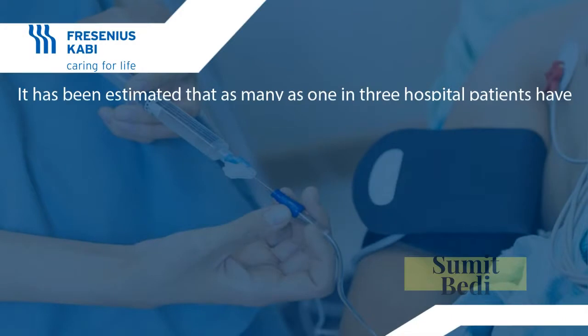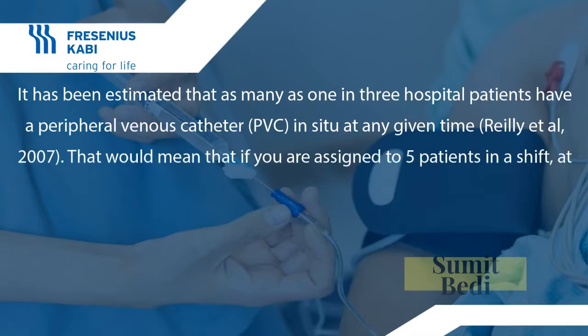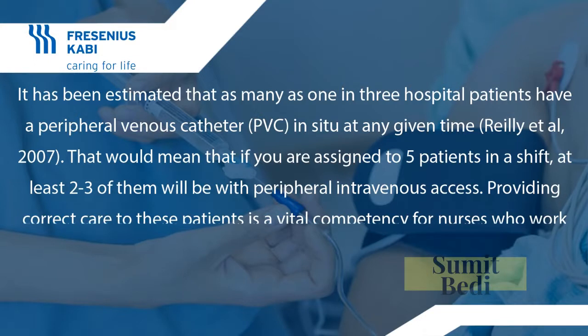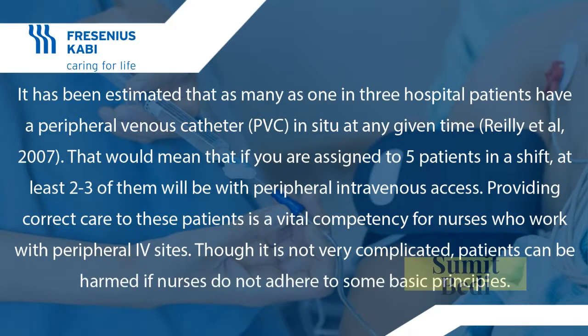It has been estimated that as many as one in three hospital patients have a peripheral venous catheter in situ at any given time. That would mean that if you are assigned to five patients in a shift, at least two to three of them will have peripheral intravenous access. Providing correct care to these patients is a vital competency for nurses, though patients can be harmed if nurses do not adhere to some basic principles.